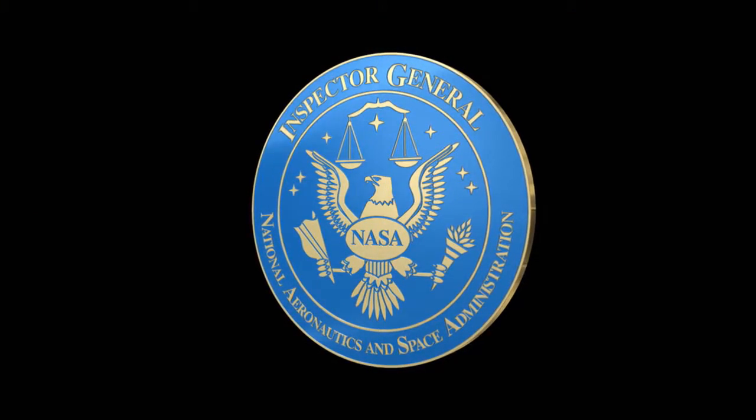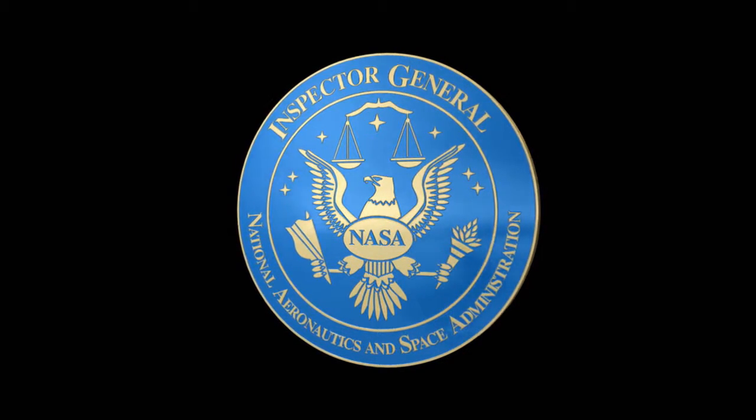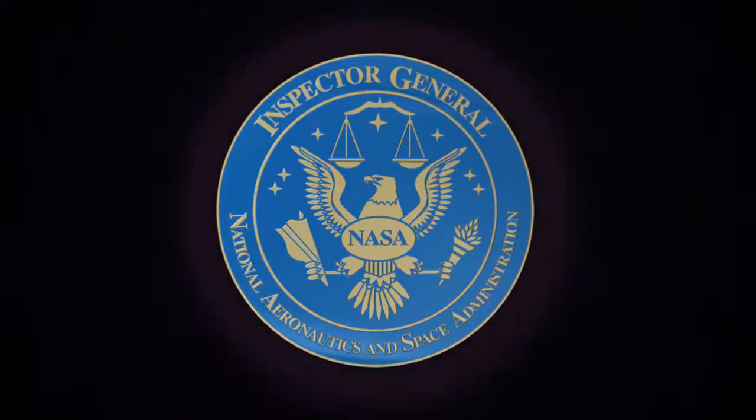To read the full OIG report, please visit our website at www.oig.nasa.gov.